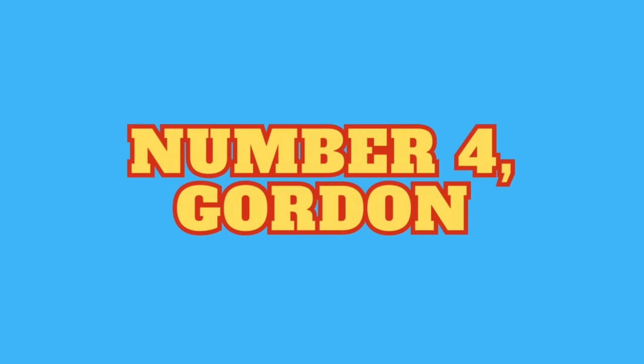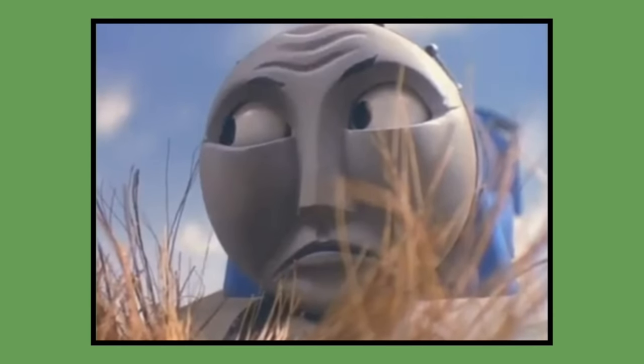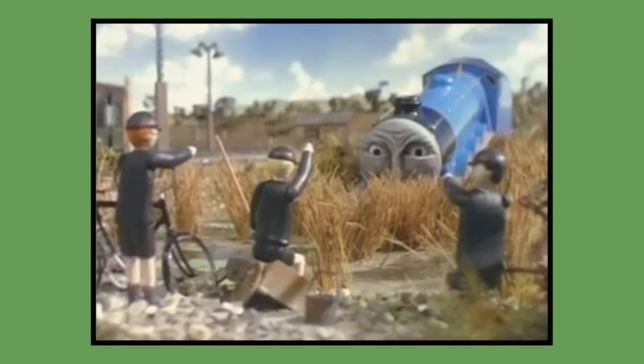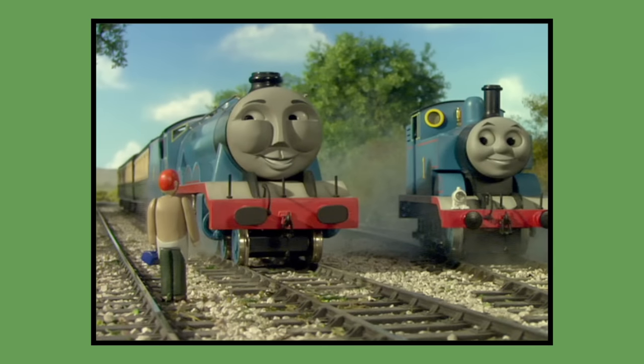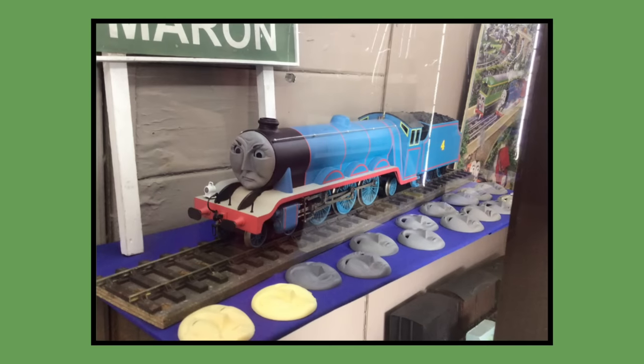Number 4: Gordon. Gordon's original Postpex model, like Thomas, was built for the Down the Mine pilot in 1983 and would be remodelled for the first season of the show in 1984. The model would last be seen in season 11's episode Gordon and the Engineer in 2007. As of 2023, Gordon's original model is owned by Mattel and can be seen displayed at various public events such as the Clearwater event and Tugs the Exhibition 10-year anniversary event.